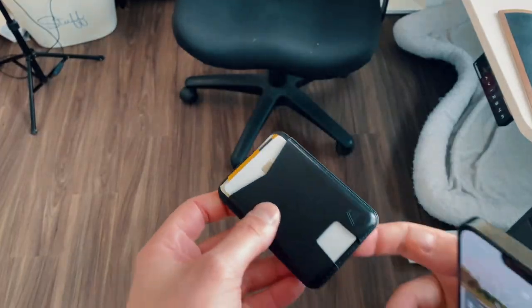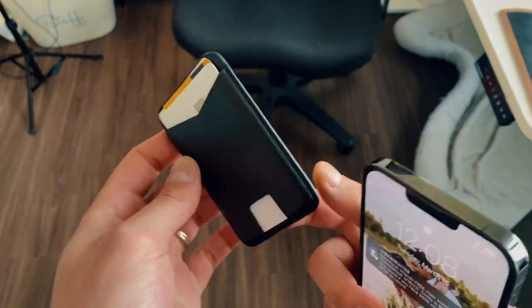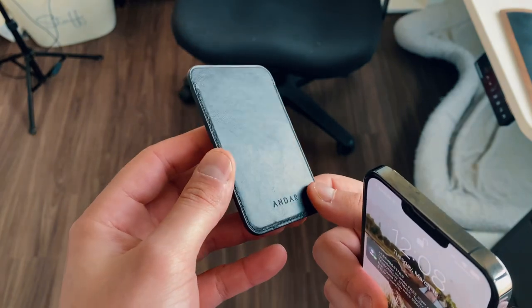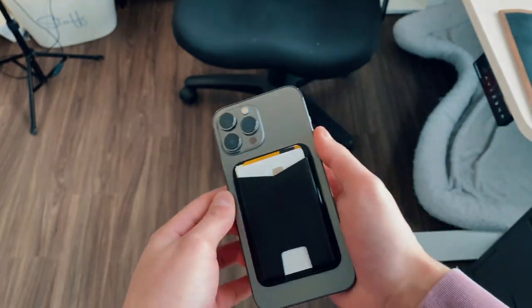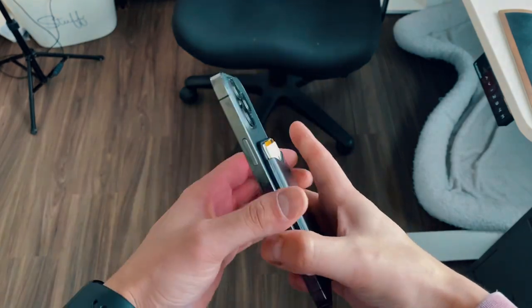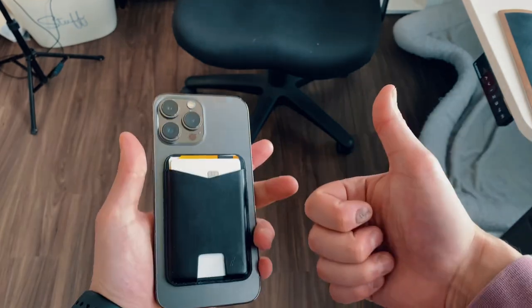It slaps on, even caseless, on the iPhone itself via magnets. It holds up to three, maybe four cards. I actually had to stretch it out a lot in the very beginning — at first it only fit two cards. I have a mixture of regular credit cards and metal credit cards. Right now I have three cards: one metal card and two regular cards, and those fit perfectly with nothing coming out or loosening up.